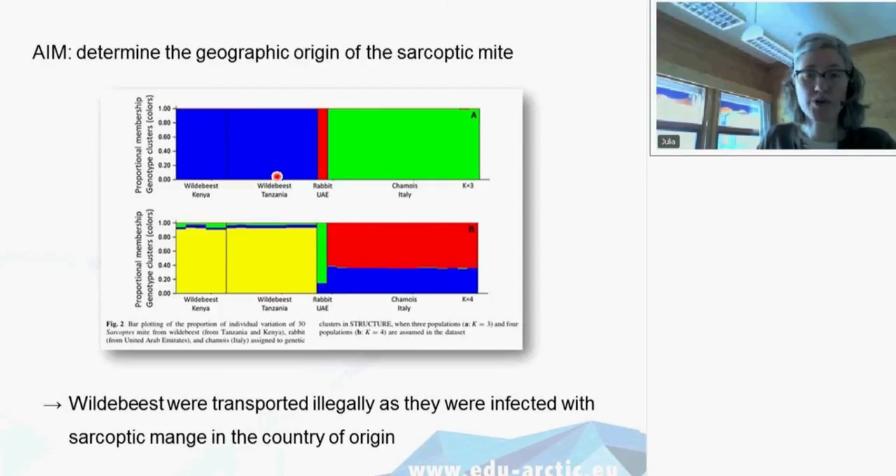What they did was take samples from wildebeest in Kenya, from the wildebeest that were the subject of the trade from Tanzania, from a rabbit in the United Arab Emirates infected with mites, and from chamois in Italy. They then looked at where these mites came from. The mites from the traded wildebeest from Tanzania were genetically very similar to the wildebeest mites from Kenya.